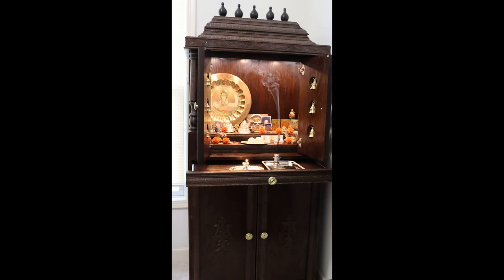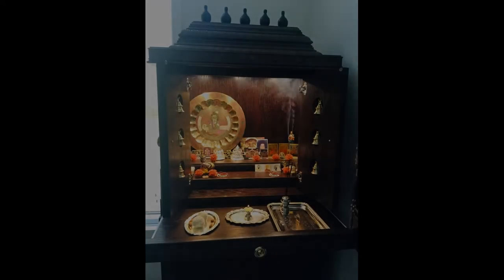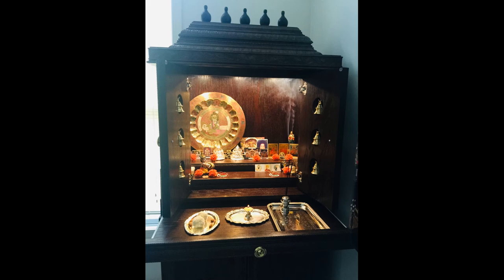So that about wraps up our review of the custom temple we purchased from pujamanagers.com. Needless to say we were pleased overall with our purchase and would recommend them to others. It really is a quality built piece of furniture that fits in nicely with our home. Customer service was very attentive whenever we needed help with anything. It doesn't come cheap, but what custom piece of furniture does? If you're interested in learning more, we'll leave a link to their website in the description. That's all for now — thanks for watching everyone.